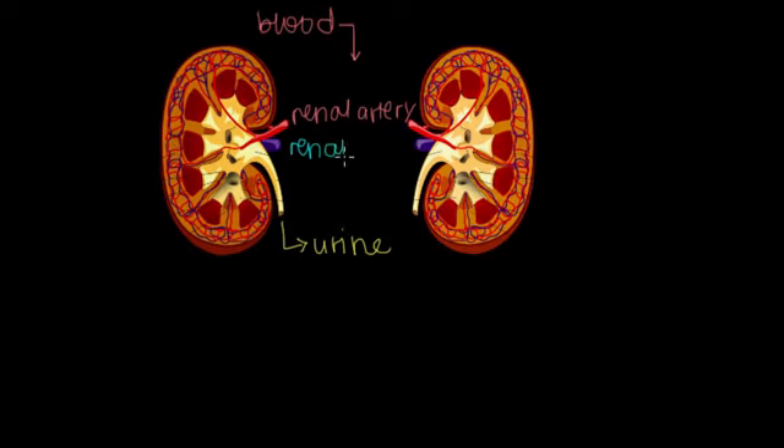The two renal veins take the returned or reabsorbed nutrients back into our blood and send it on its way. So now we know how blood enters and leaves. Let's talk about the two main functions our kidneys are responsible for.